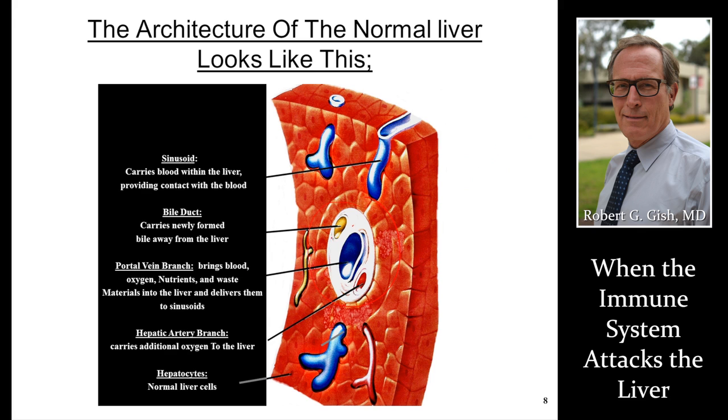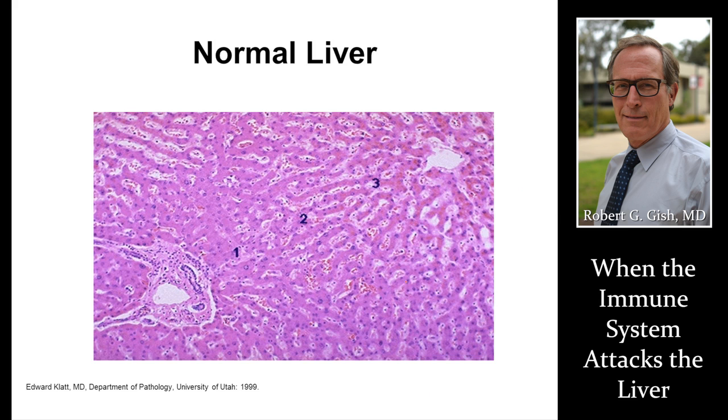In a normal liver, there are no inflammatory cells or minimal inflammatory cells in the doorway — the portal area. It's this portal area that we're going to look for autoimmune liver disease and look for that diagnosis. In a normal liver, very few inflammatory housekeeping cells are present. Normal central vein, normal liver cells.